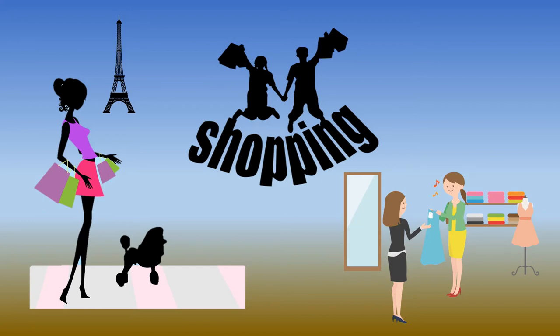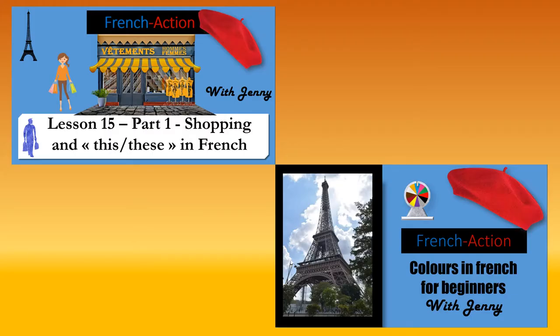If you are new to my channel, a big welcome — you are watching French Action and my name is Jenny. Vous êtes prêts? C'est parti! I would advise you to watch shopping part 1 since this lesson is a continuation, and if you don't know your colors yet, there's another video called 'Colors in French for Beginners'.